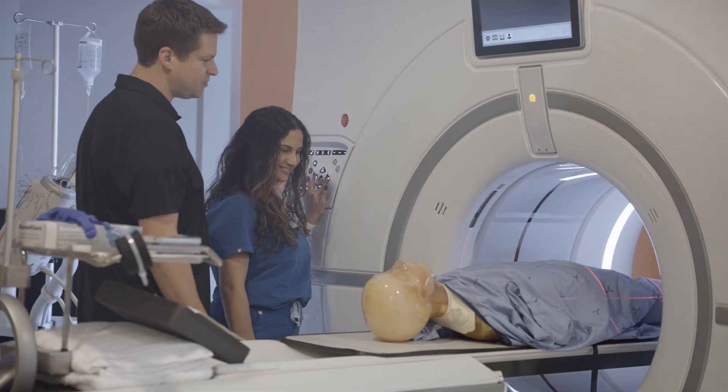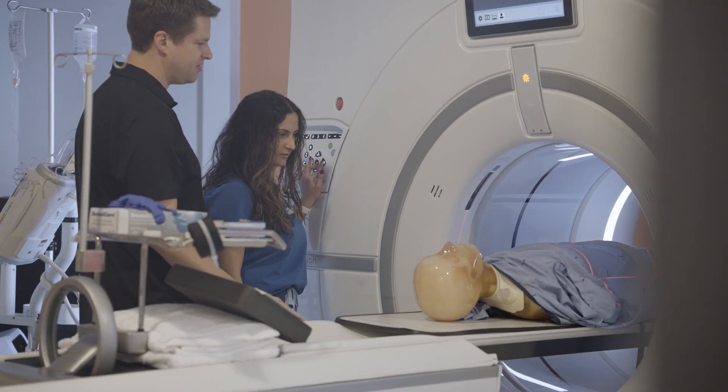Radiography technologists are kind of the starting point as well for many of the other imaging professions, like MRI, working in CT, working in the interventional suite, working in sales. Radiography technologists are kind of the foundation of all of imaging.